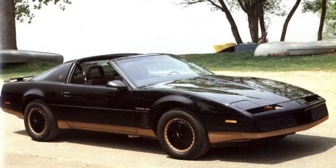The Trans Am, as in previous years, was the top of the line Firebird, though 'top of the line' is certainly a relative term — not only for the Camaro and Firebird, but let's just say most American vehicles of the era.